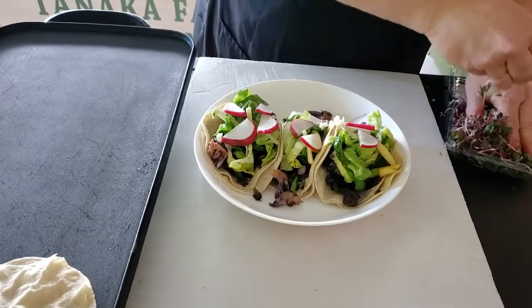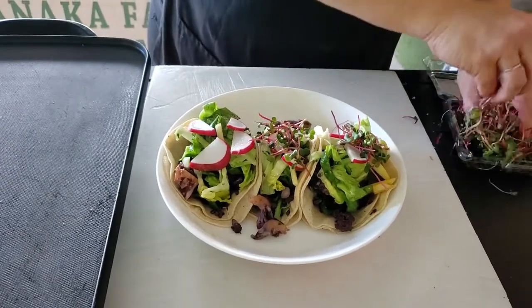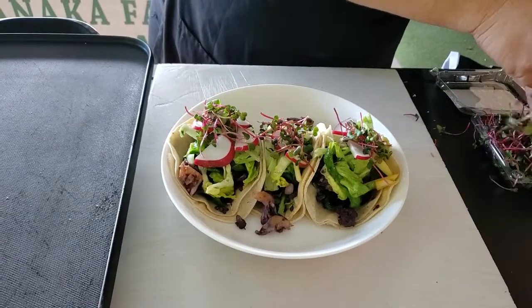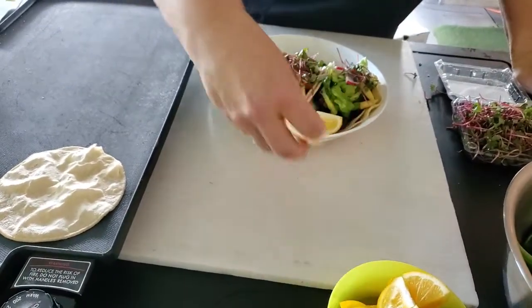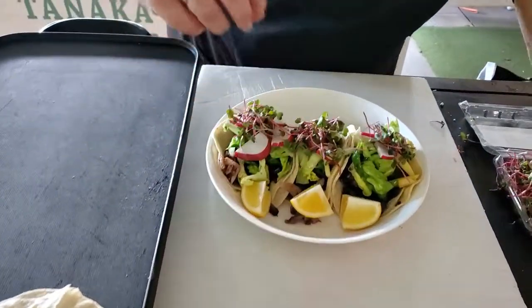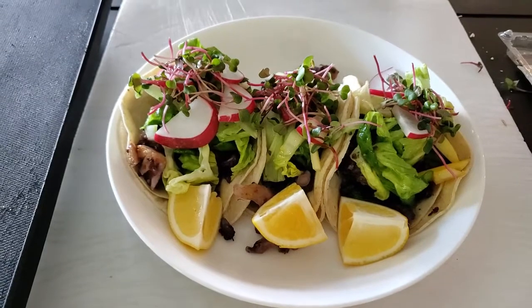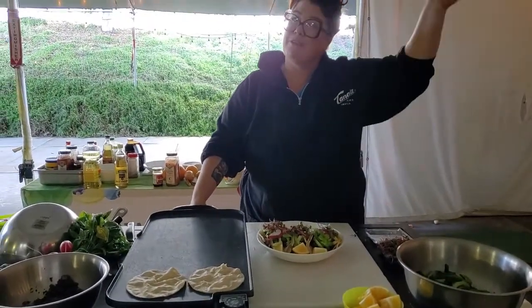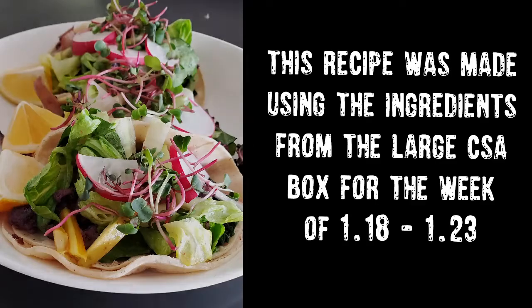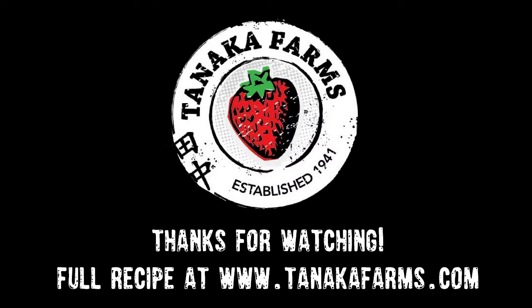Now sprinkle on top some of those lovely radish microgreens. Doesn't that make it just look fancy by putting it on there? And normally I would say serve your tacos with a wedge of lime, but since we have these delicious lemons, each taco is going to get its own wedge of lemon. There's our tacos. For the full recipe, go to TanakaFarms.com and we'll have all the recipe measurements and instructions there for you. Thanks for watching — see you next week!